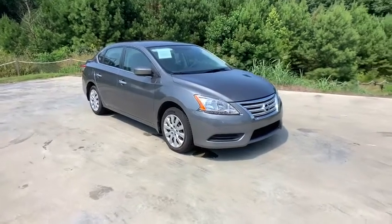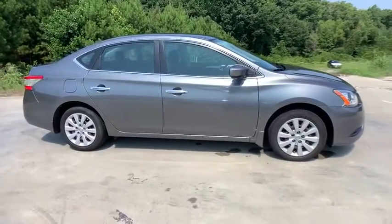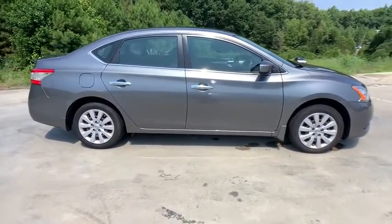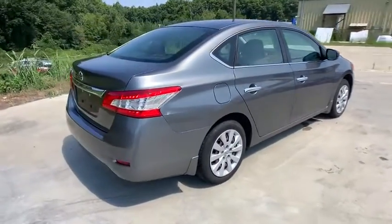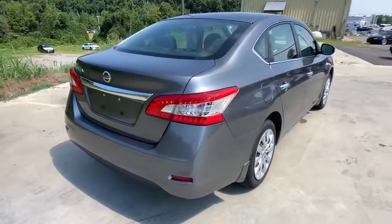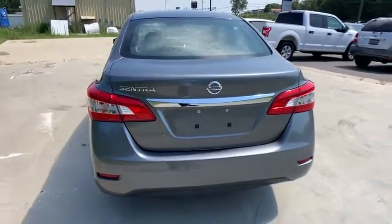Make a great choice today with the 2015 Nissan Sentra. With its spacious and versatile interior and stellar fuel efficiency, the Nissan Sentra is the obvious choice for anyone who wants to enjoy a stylish and comfortable ride. This vehicle has less than 65,000 miles.